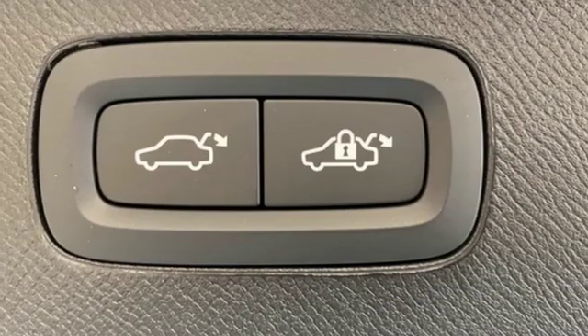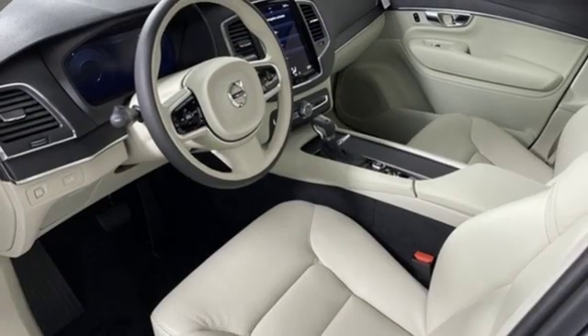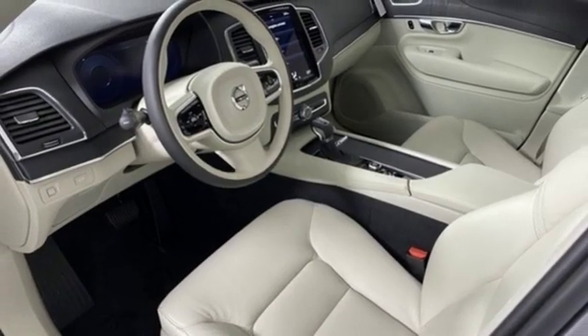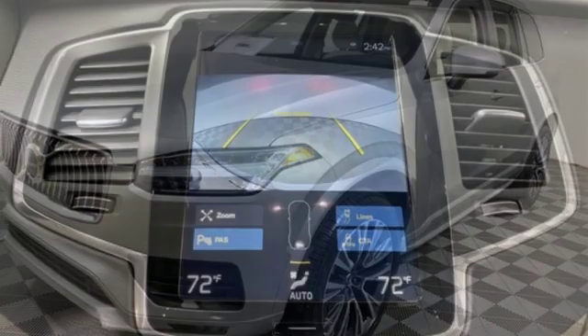Voice activated climate controls, autonomous cruise control, external memory control, auto dimming mirrors, driver memory seats, configurable instrument gauges, and power heated mirrors.